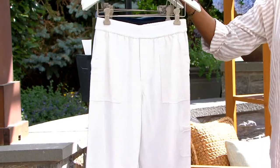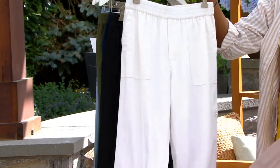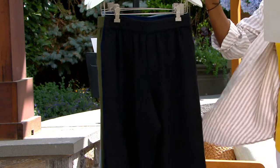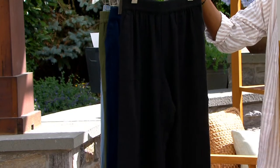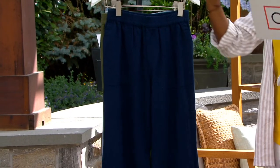Next is the white, and I chose to wear this today just because it's such a beautiful color. It's easy, it'll work back to so many things in your wardrobe, so please consider picking up the white. Black, always a must-have, and certainly a popular choice today in our Today's Special Value.